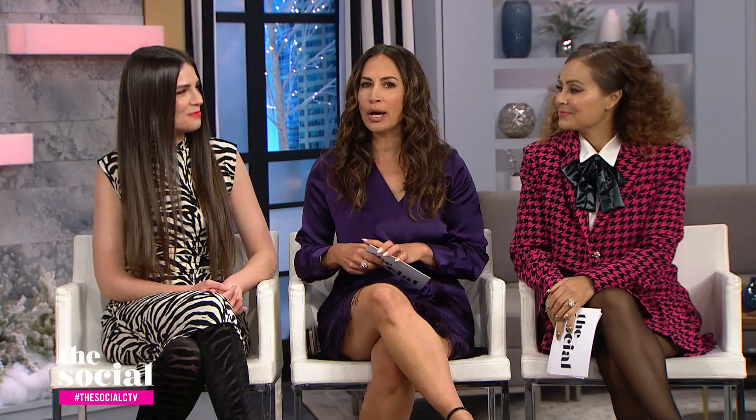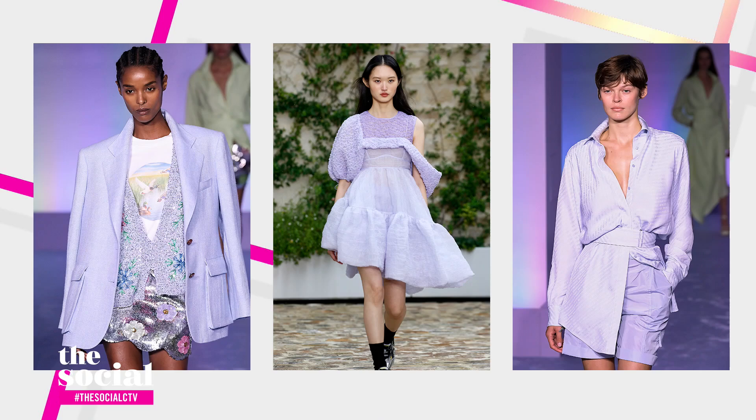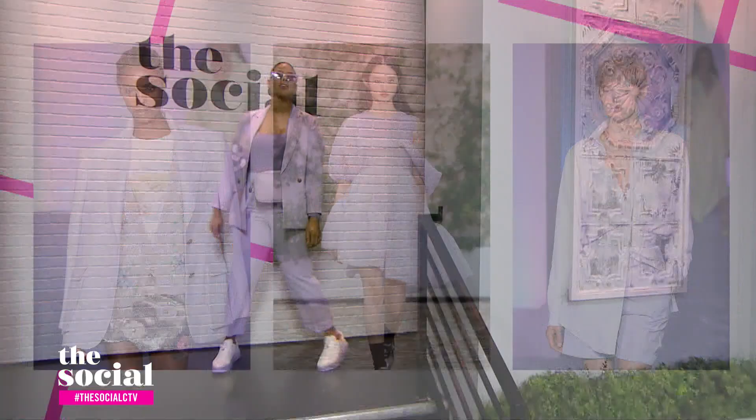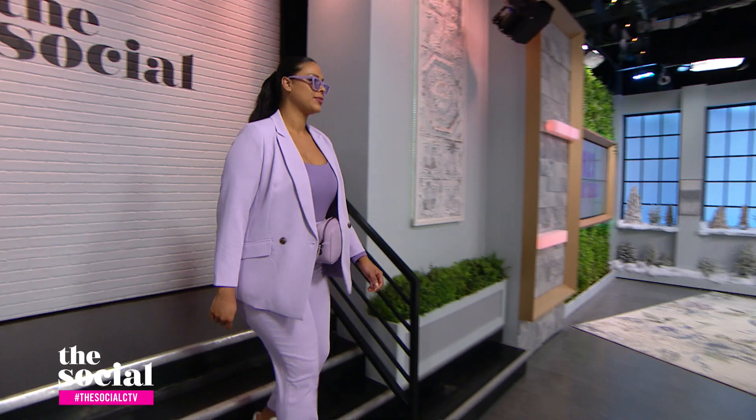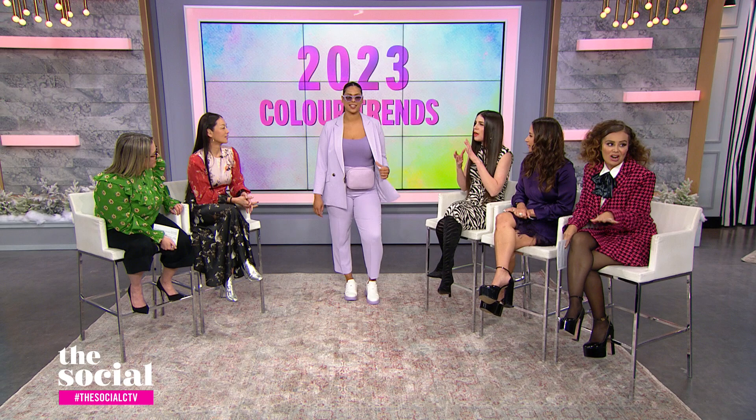Another big color that you're calling out this year is lavender. I love lavender — it's so gorgeous. Candace, let's see it on you! I love this lavender. All of the icy pastels are so big right now, and this is four seasons. If you're working with color, it's always a great way to start with a muted tone like an icy pastel — it's an easier way to wear it. Here we did a really great suit from Pennington's, and you're getting both pieces well under $200, a really great price point.